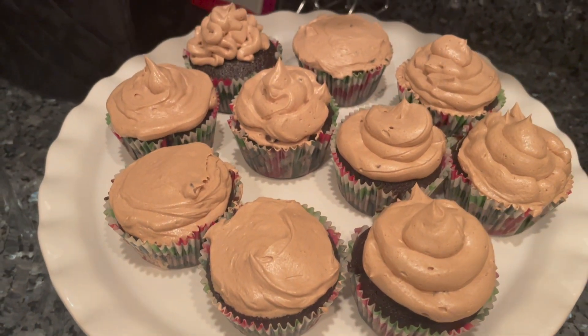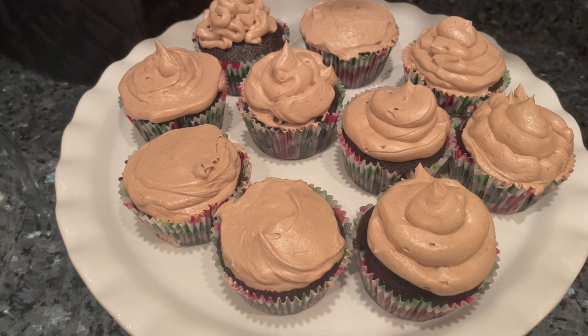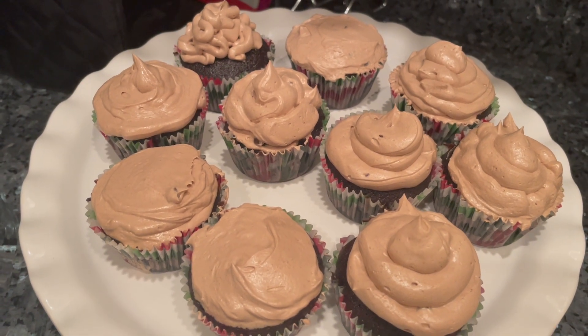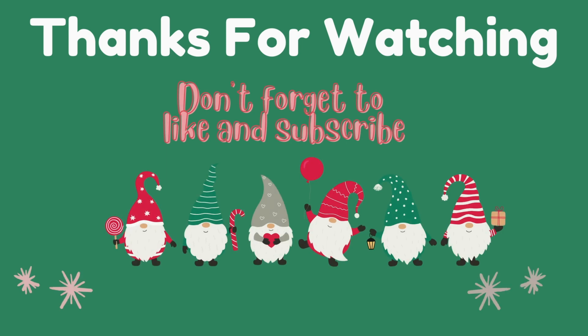This is what the cupcakes turned out to be. The frosting tasted so good — it's also a hot chocolate frosting and we used real hot chocolate mix. We frosted them different ways since we had to work with the bag, but I think it turned out great!